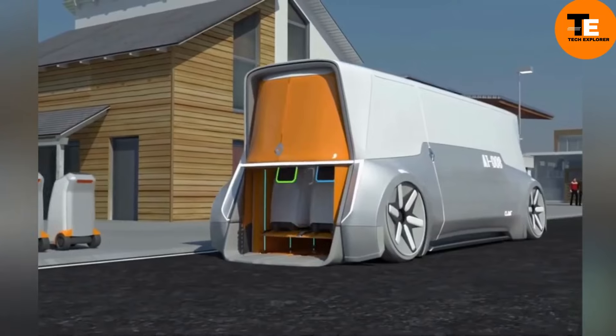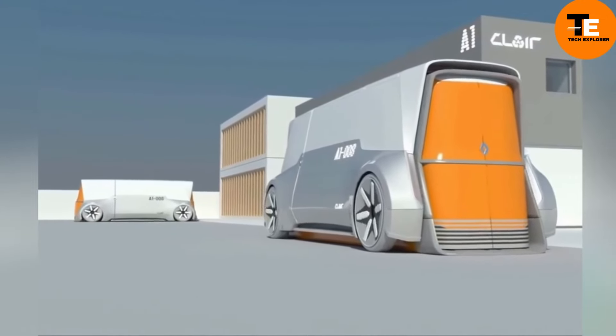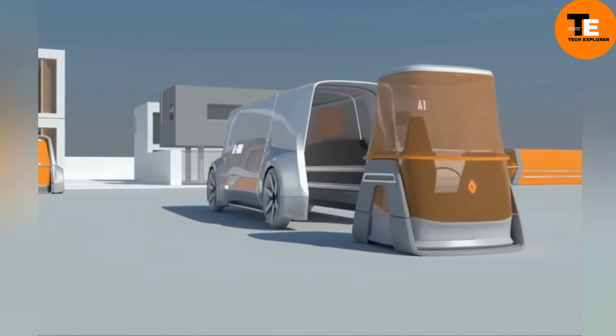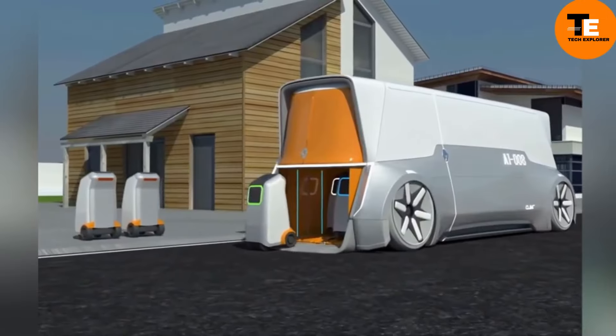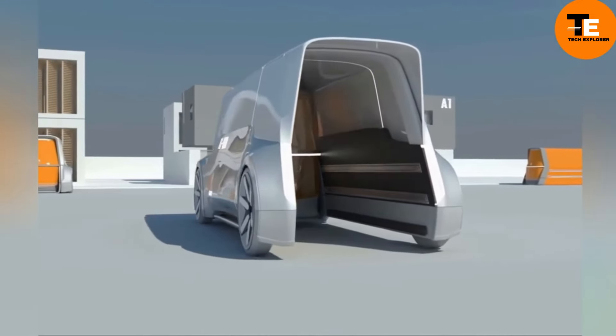Meanwhile, used Renault garbage trucks are available on the market, with prices ranging from €6,750 to €72,000 depending on the model and condition, offering reliable options for those needing robust waste management vehicles.